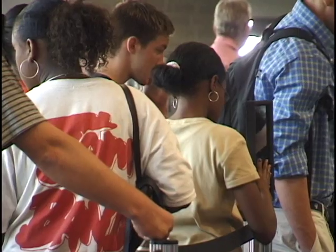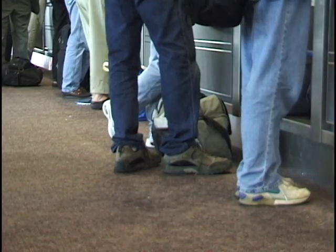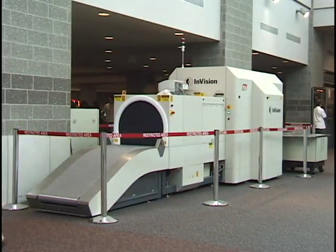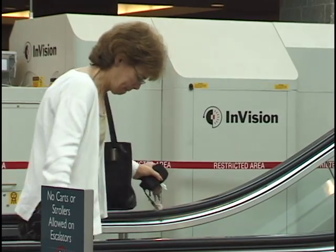We got ahead of the curve here and were able to get about 11 explosive detection systems placed in the front of the house to meet the December 11th deadline so that all checked bags could be screened. What airports ultimately want is to have all that screening behind the wall so passengers can check their bags without filling up terminal space, becoming transparent to the passenger.